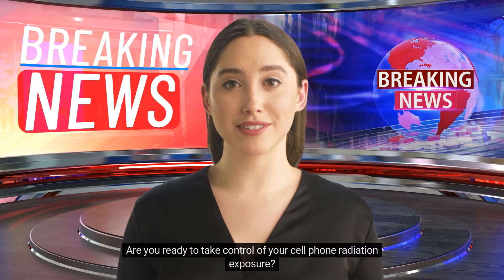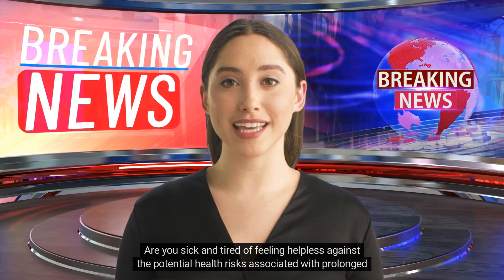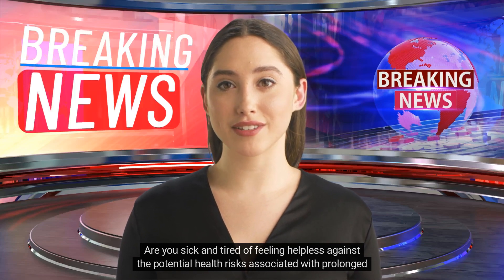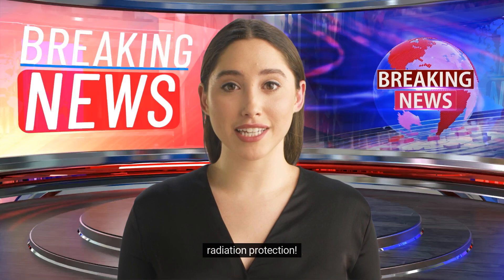Are you ready to take control of your cell phone radiation exposure? Are you sick and tired of feeling helpless against the potential health risks associated with prolonged cell phone use? Say goodbye to your radiation worries and hello to QuantaCase, the ultimate solution for cell phone radiation protection.